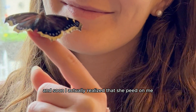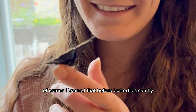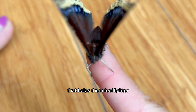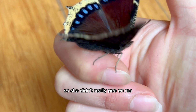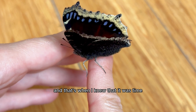Soon I realized that she peed on me and I got very confused. But I learned that before butterflies can fly, they need to get rid of extra fluid in their bodies, and they do this by releasing a special liquid that helps them feel lighter. She didn't really pee on me — she was just signaling the fact that she was almost ready for flight.